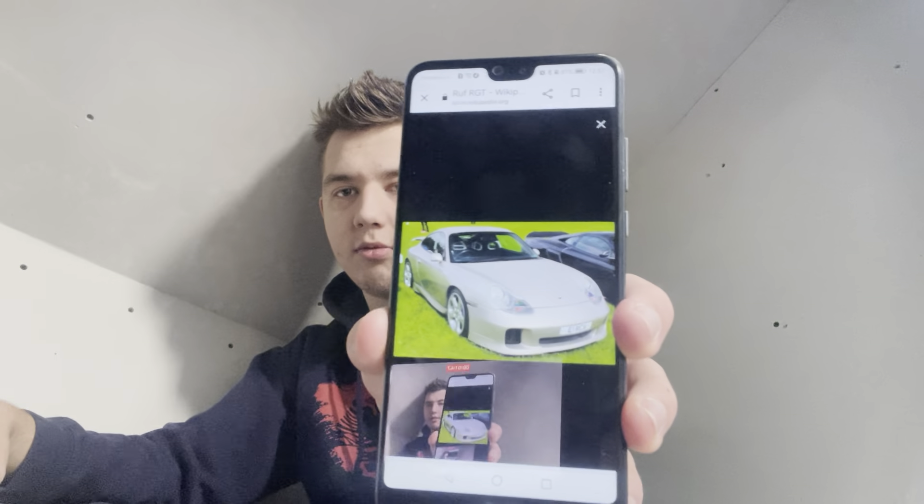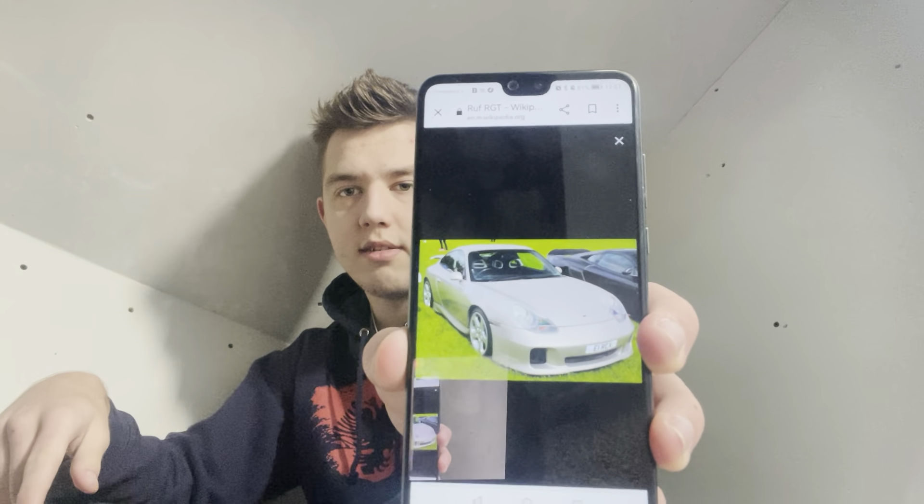Here it is. This is the 1995-1997 RUF CTR2. I call this a Porsche 911 on steroids because, basically, this is underneath a Porsche 911. But RUF — the company that is like Porsche — makes performance cars, but RUF kind of takes it to a serious new level. They take old Porsche 911s and restore them to their pristine condition, making them more powerful, faster, and lighter.